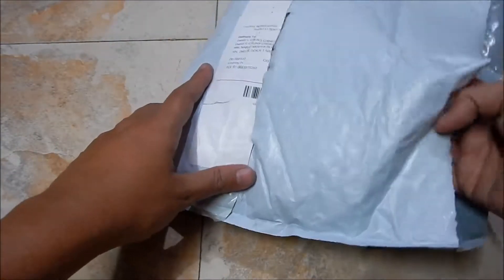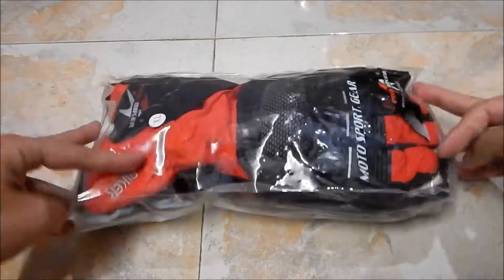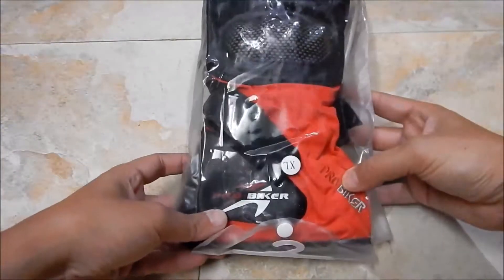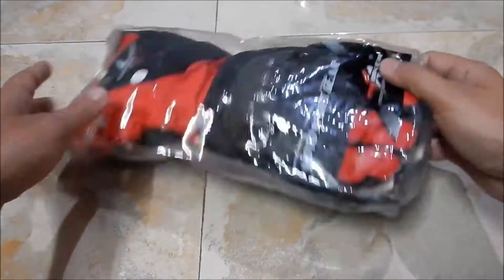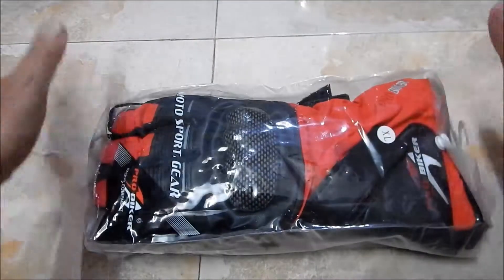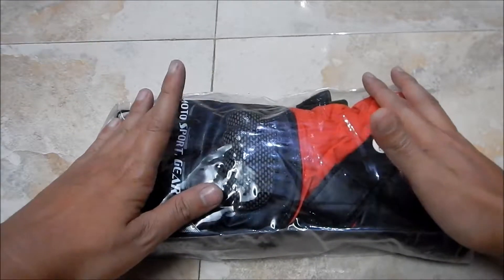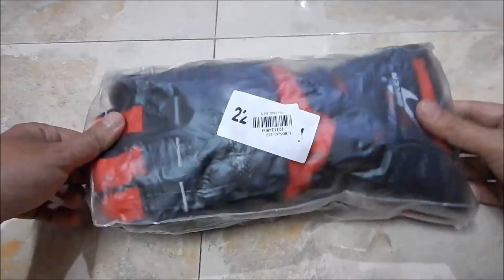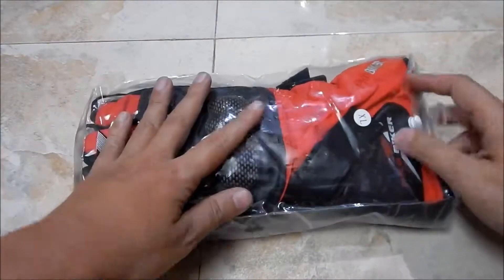What we have here is a glove from ProBiker, as you can see. This is the size which I've ordered. The branding here says ProBiker and this is a full gauntlet glove.